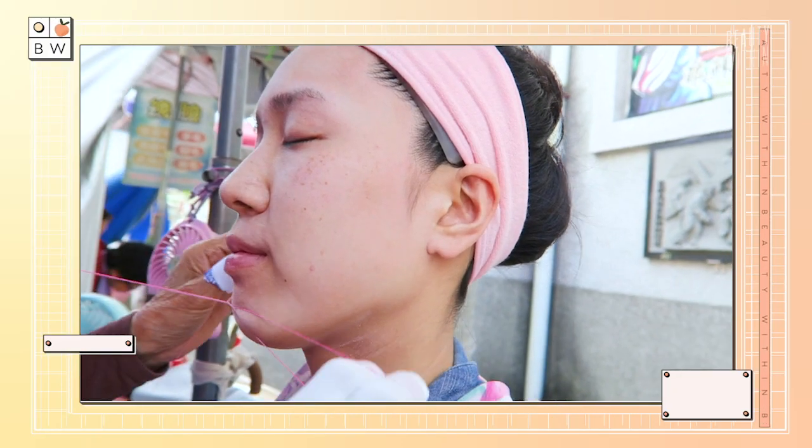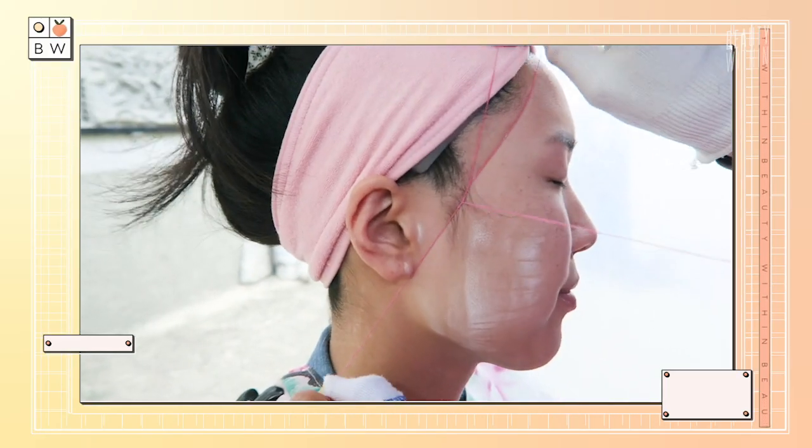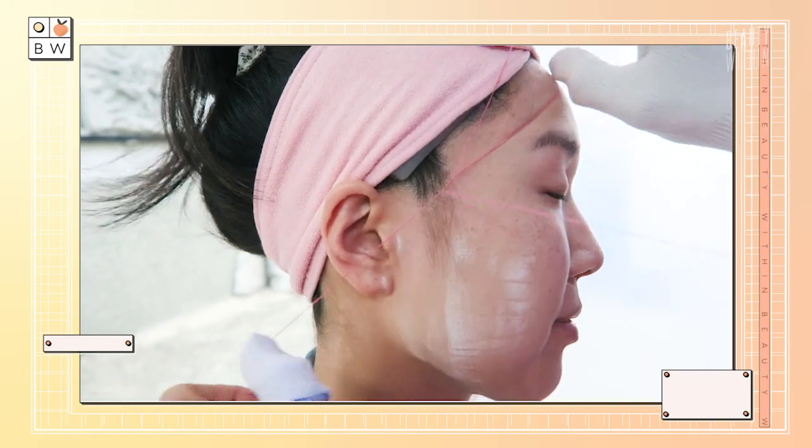So today, we're going to go over what threading is, how it can benefit the skin and help our products permeate better. And Rowena actually got this done when she was recently in Taiwan for the first time, so she'll be sharing all about her experiences with that. She broke out — she purged!